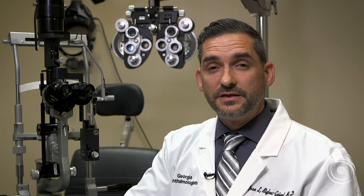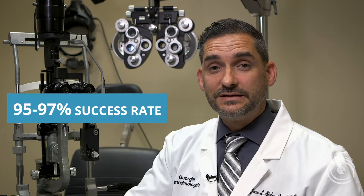With my technique, the probability of the pterygium returning is somewhere between three to five percent. That means you have a 95 to 97 percent chance that the pterygium will not come back.